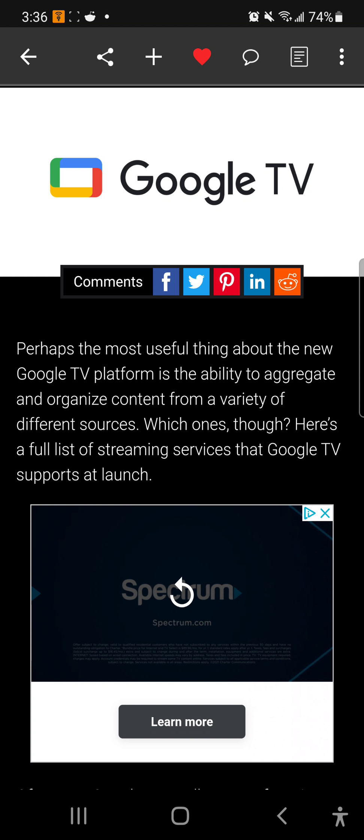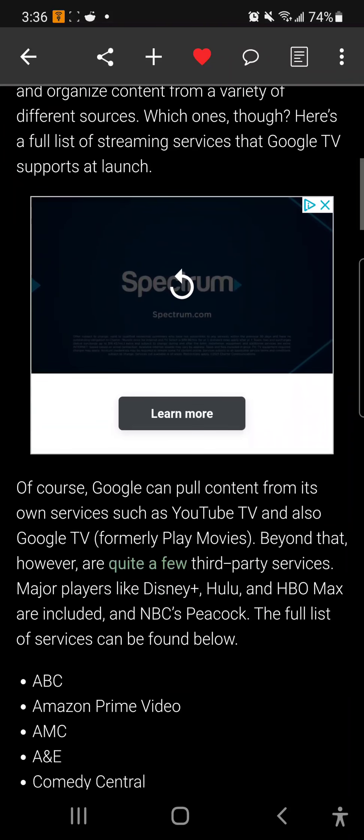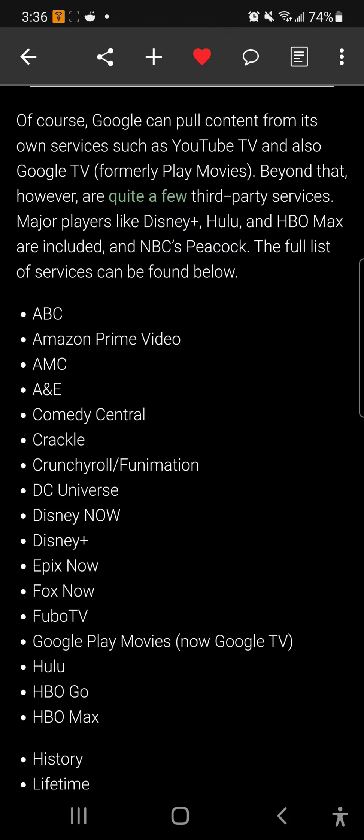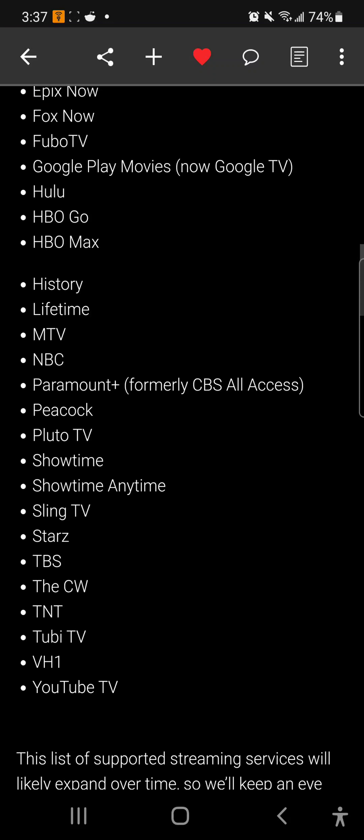Google TV has new integrations with 30 plus streaming services that will find you the latest on movies and TV, or recommend what to watch on Google TV, Chromecast, your Android device, tablet, or Chromebook. They have updated with 30 streaming services and dropped a full list. The big names include Disney Plus, Hulu, HBO Max, NBC, Peacock, Amazon Prime Video, Comedy Central, YouTube TV, and more.